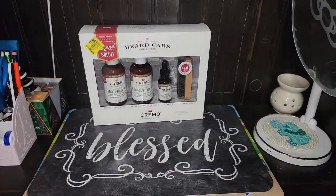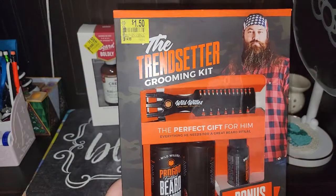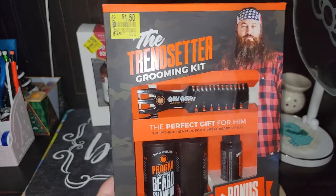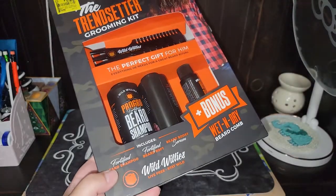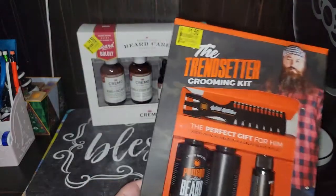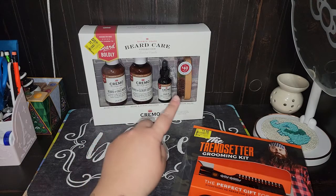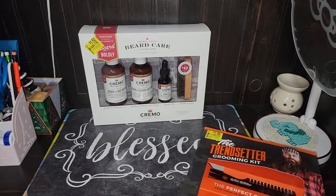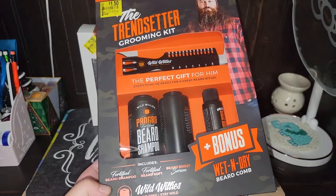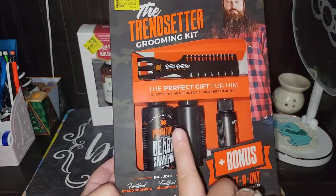Here's another one. And then here is the other one they had — this was normally $14.88, got it for $1.50. This is the Duck Dynasty guy. These are for the beard. This one is a beard and face wash, beard scrub softener, oil, and a brush. And this one is a beard shampoo and conditioner, and the other one is serum, like oil, and then a brush.